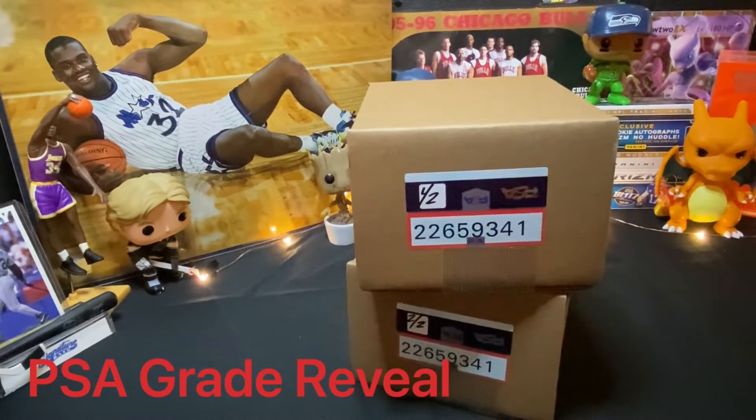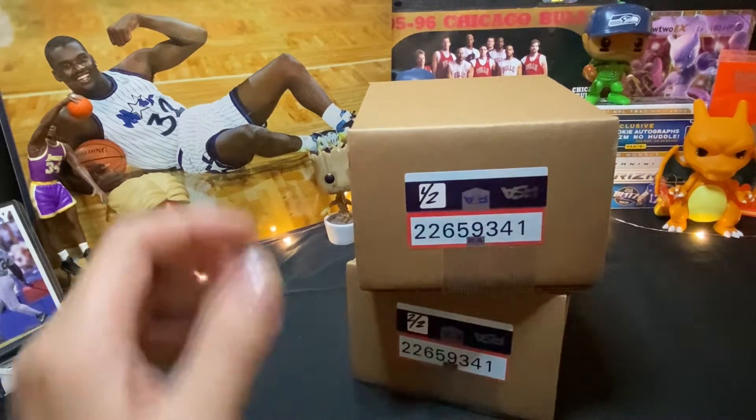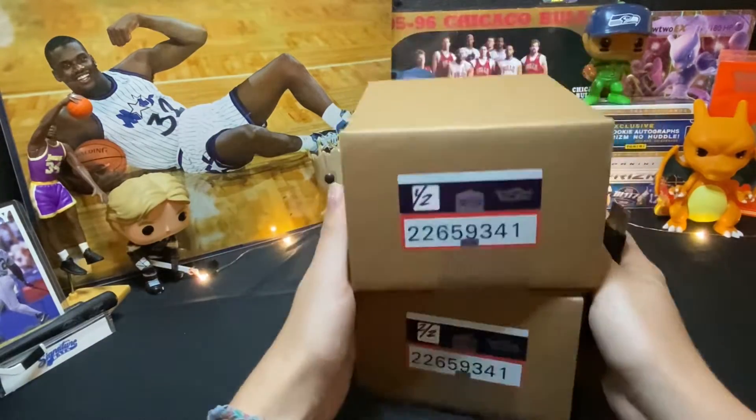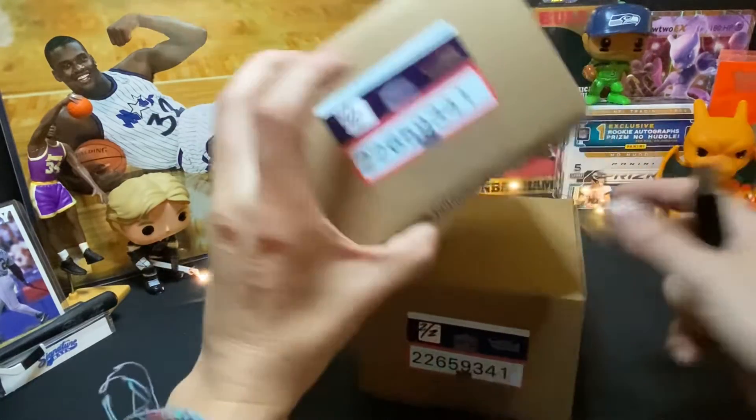Hey guys, check it out — it's PSA delivery day! If you're new to us, hello and welcome. We are Magic in the Attic. If you have watched our videos before, welcome back. Today we get to unbox some PSAs. This was a good collection for us — got two boxes that I'm excited to open, so I'm just going to get right down to it.